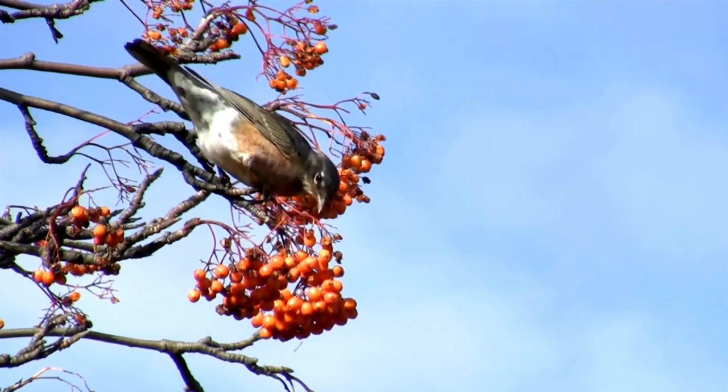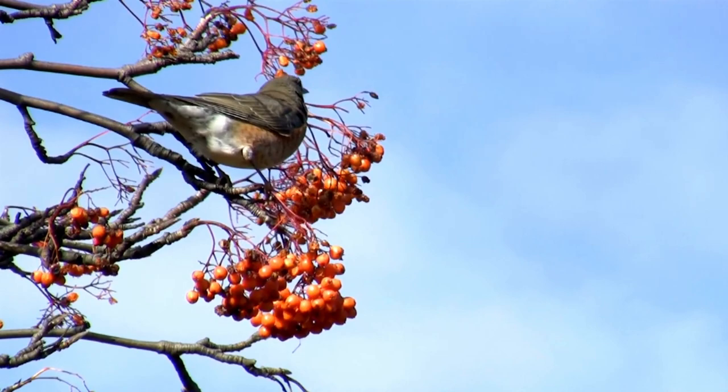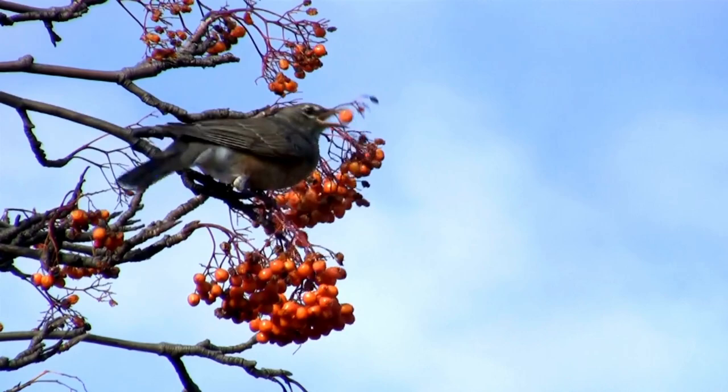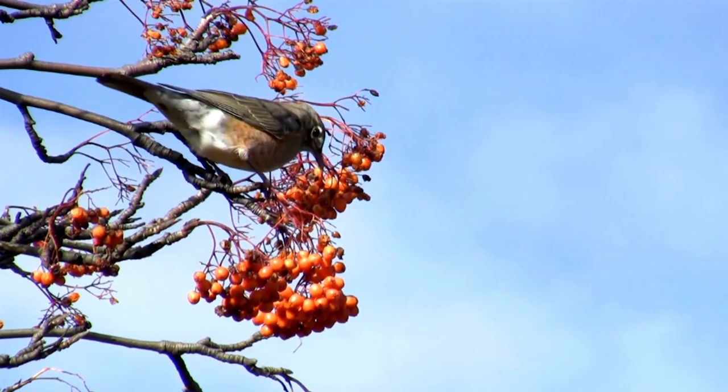Here are a few fruits they appear to enjoy: blueberries, mulberries, strawberries, tomatoes, cherries, apples, grapes, juniper berries, bell peppers, blackberries, raspberries, peaches, and oranges.